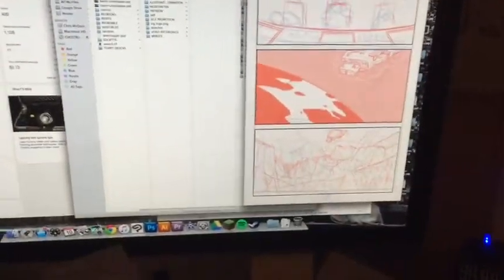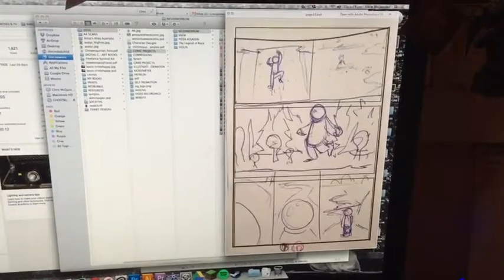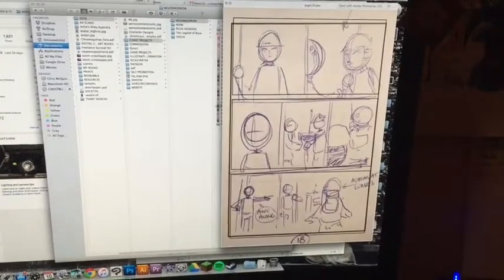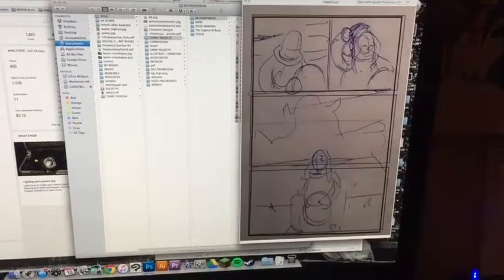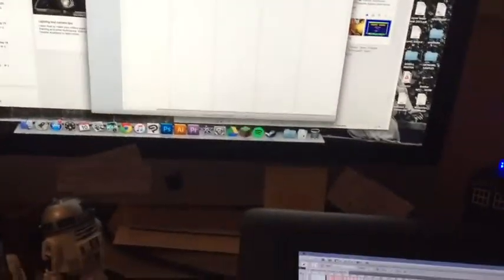If I continue on scrolling down, you can see all the thumbnails, all blown up on the computer screen. Some of these still need to be changed because I made some changes as I was writing them, but pretty exciting. Look, running and stuff. So it's coming along quite nicely. And there's the folder.